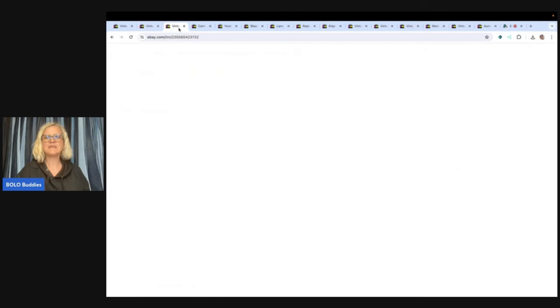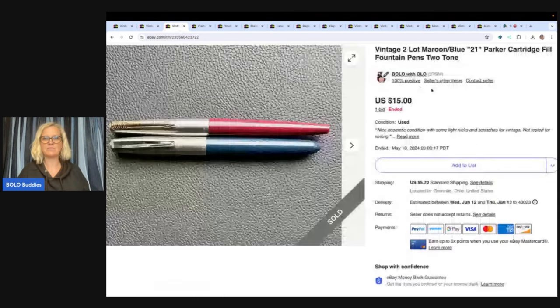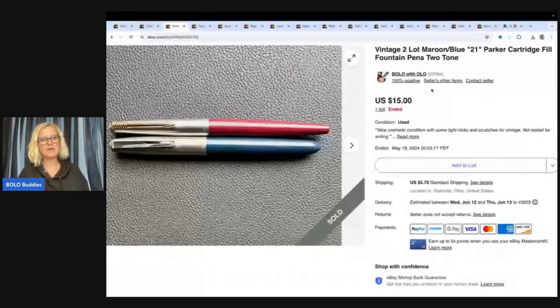These are a pair of fountain pens and I did an auction on this one. It ended up going for $15. Some fountain pens do go for big money, so that would be a good one to research — search solds high to low, get familiar with which brands do well, and look for certain things to find the ones that go for big money. Definitely be on the lookout for them, but some are bread and butter and some are big money, so do your research.